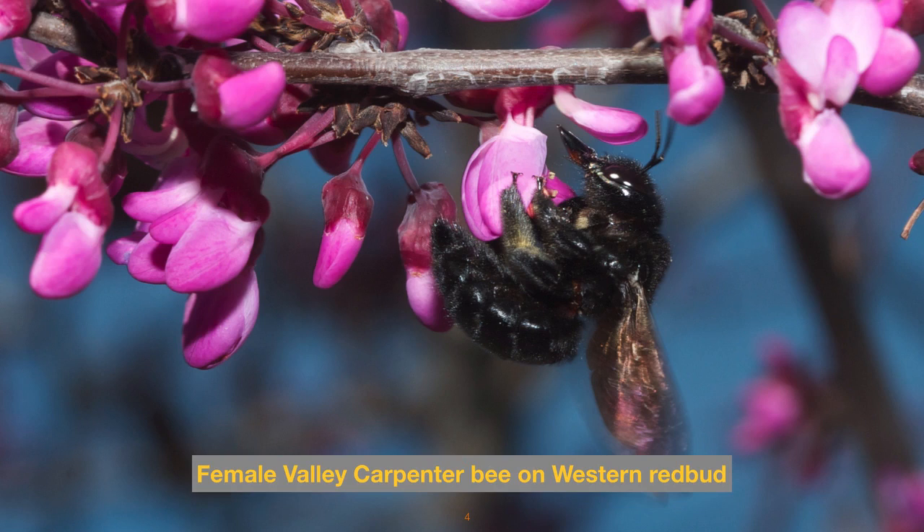The large carpenter bees are readily seen and heard, especially in late winter to early spring. Here we see a female valley carpenter bee browsing on western redbud. Note her extended tongue and mouth parts as she moves into the nectary. While she grabs hold of the blossom keel, the stamens and anthers pop out and dab her ventral surface — she can get both pollen and nectar in one stop.